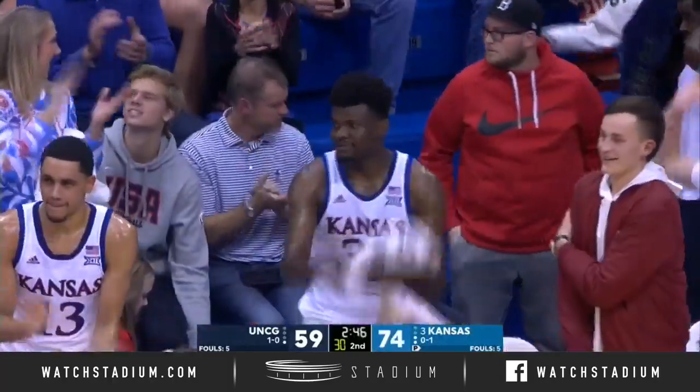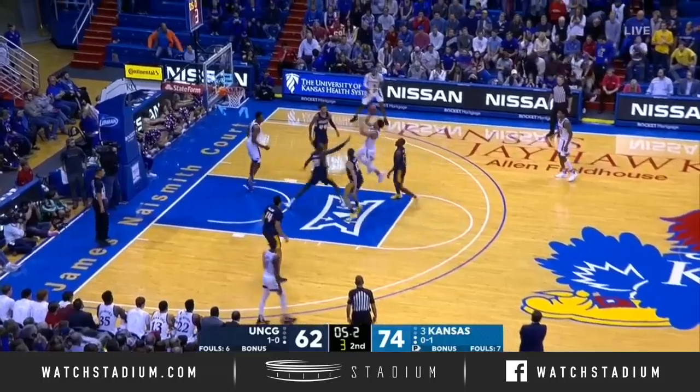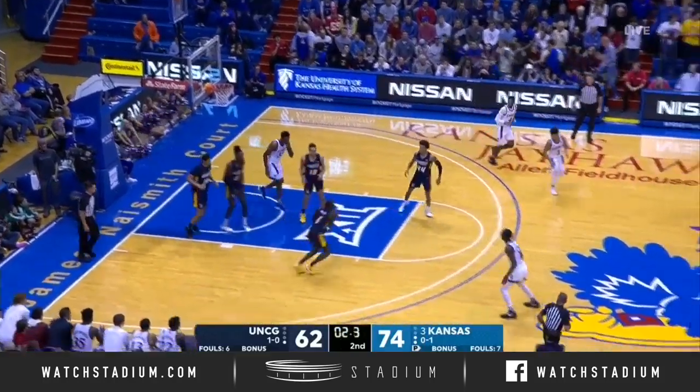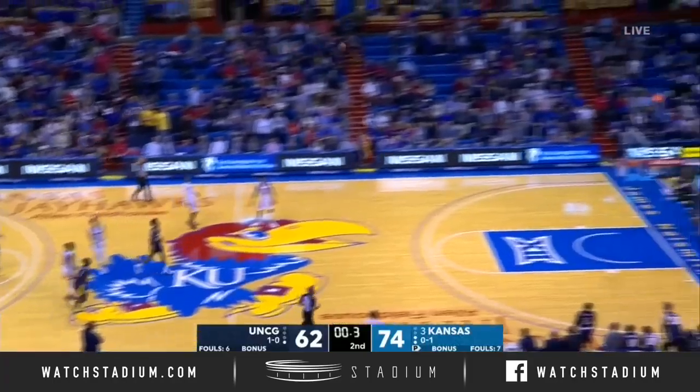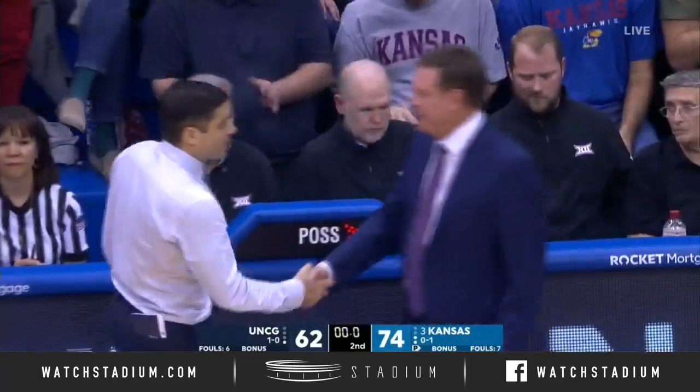Obagi from Garrett. This is what Bill Self and company have been working on since the Duke game. And that's going to do it — Kansas led by as many as 21.